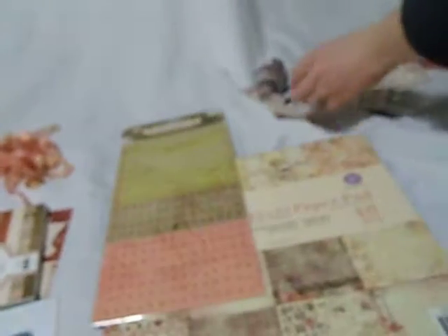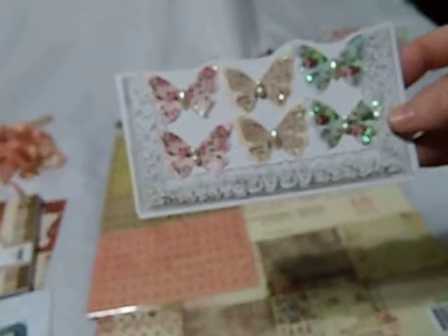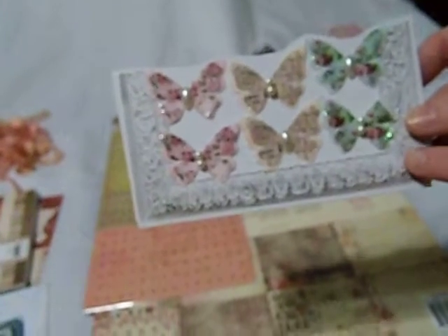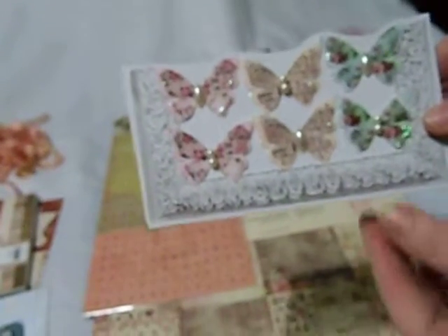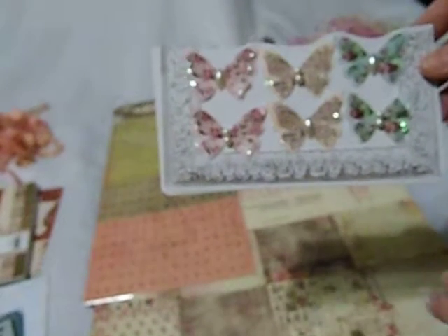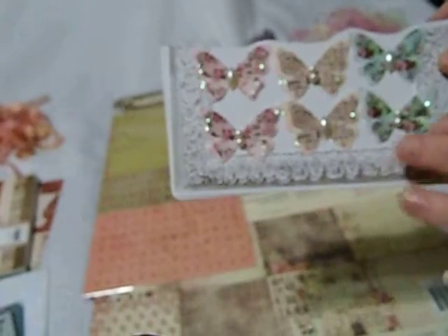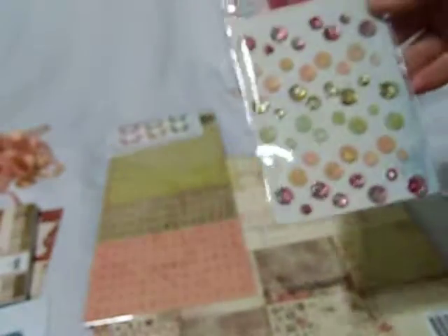And then also there are some beautiful butterflies. These are from the Misty Rose paper collection that came out last year. These are some of the beautiful butterflies. Each kit will get these. They do match with both kits. So each kit will get six of the flowers. And then this kit will also get the Say It In Crystals, which come from the Misty Rose collection — they're beautiful.